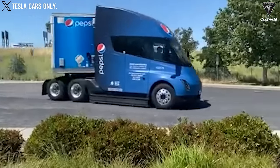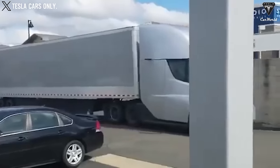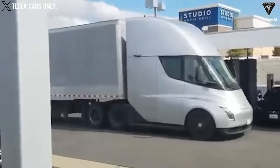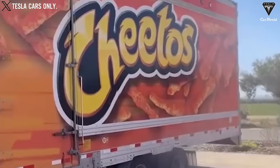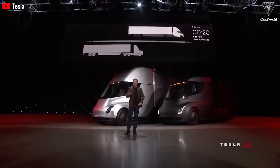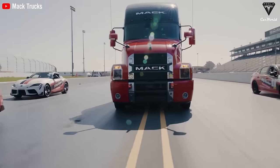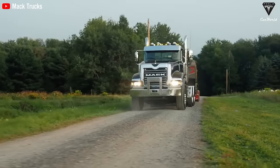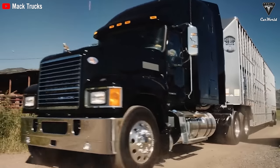Even if both its engines fail, the Tesla Semi can still operate and outperform a diesel truck in terms of acceleration and range. Musk claims that the Semi will never require brake pad replacement, as regenerative braking recovers kinetic energy and stores it in the form of electricity in the battery, naturally slowing down the vehicle.